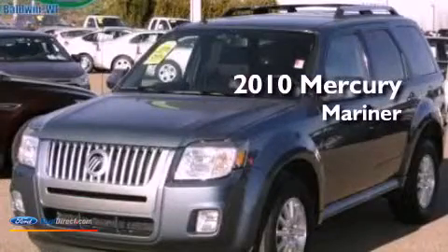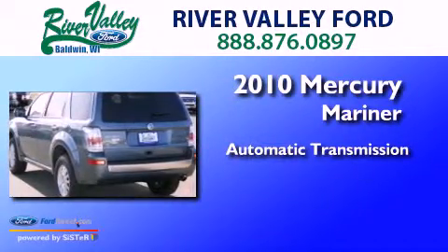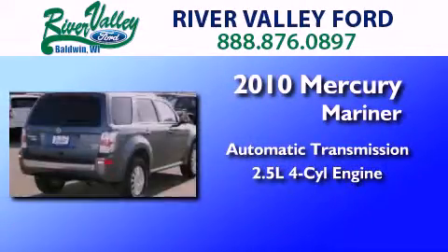This is a 2010 Mercury Mariner. This SUV has an automatic transmission and an inline four-cylinder engine.